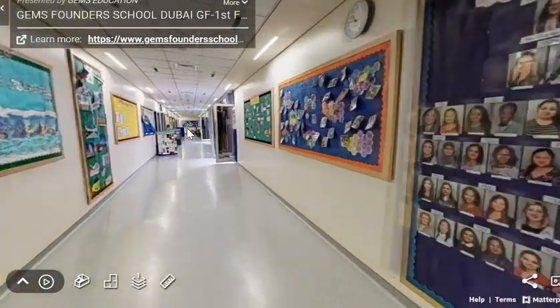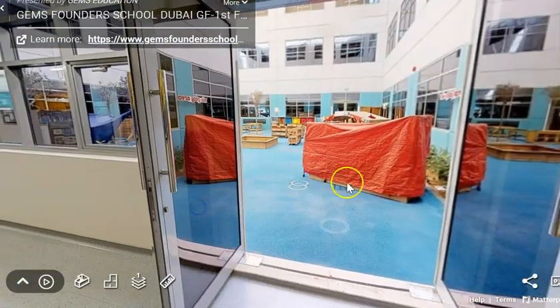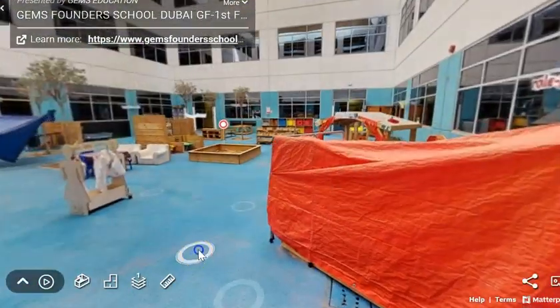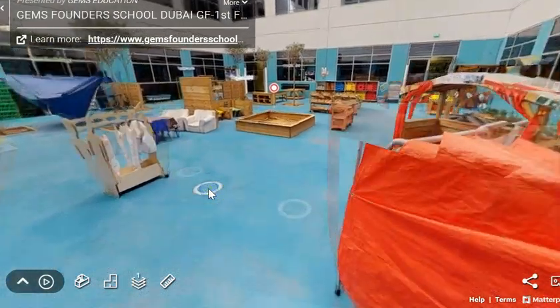If we go down this corridor I'll be able to show you our courtyards. In our courtyard there's lots of exciting learning opportunities for you to do.